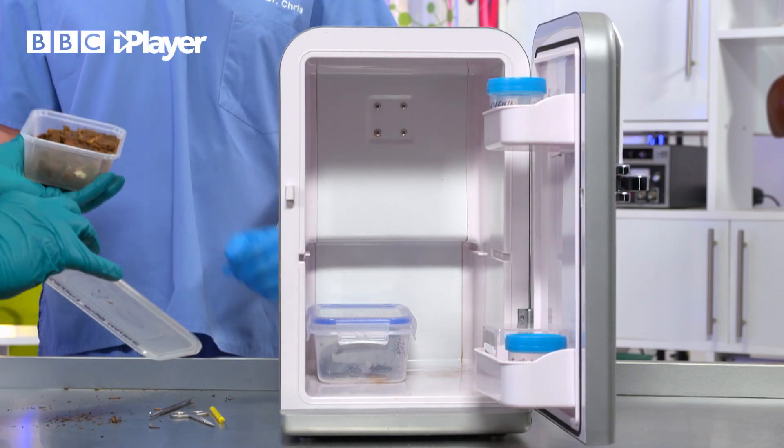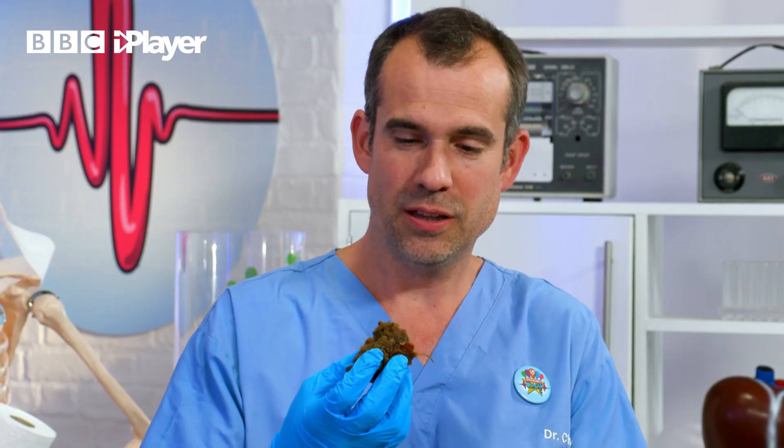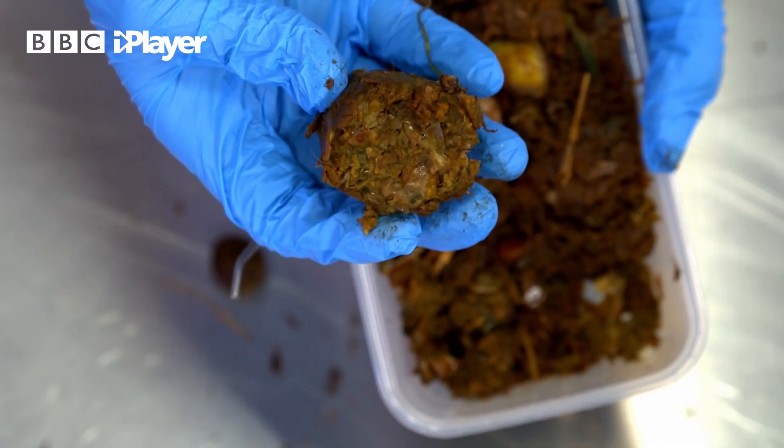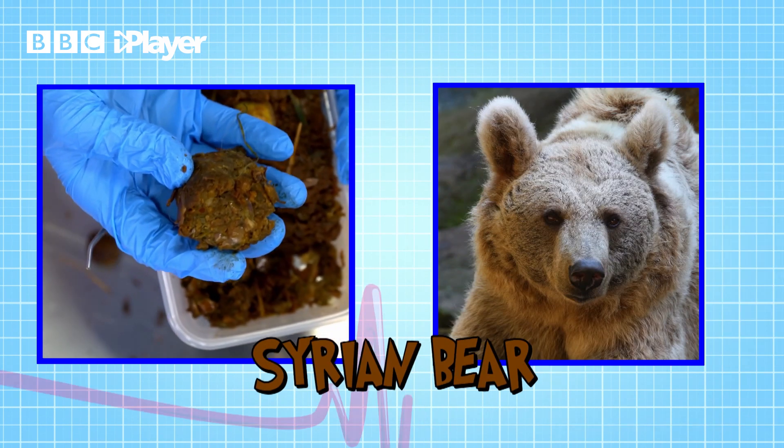The next poo is a very exciting one. It smells really fruity actually. So this is a very big animal that eats fruit and nuts and little berries. A bear? It is. It's a Syrian bear's poo. Mr. Grumble's got the poos off his mates at the zoo.